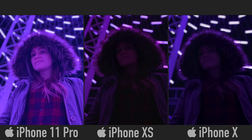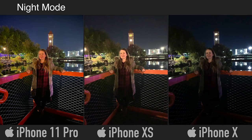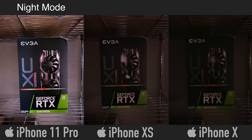Even without Night Mode the 11 Pro is able to capture so much more light than the other two phones, so we can actually see the subject we're photographing. Now finally let's get into Night Mode. One thing I love about iPhone's Night Mode is that it still looks like nighttime — it doesn't make it look like daytime; it just increases the colors, the contrast, and the details. This image really shows off what Night Mode is capable of: accurate colors from the street lights, stars in the sky, much more detail in the shadows, and the whole image is brighter and more colorful.